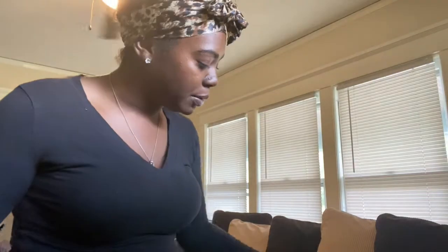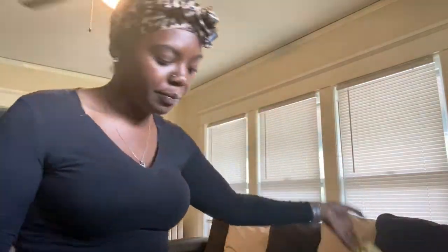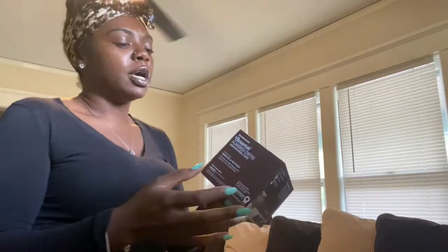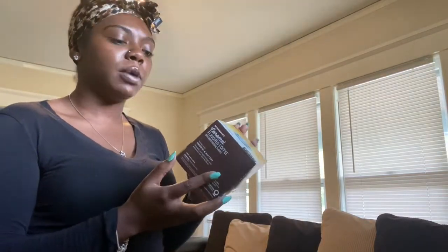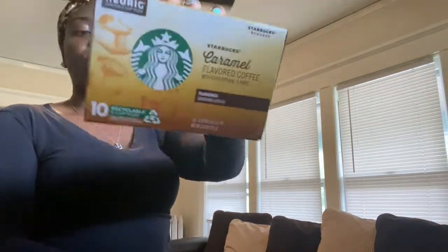First, I picked up some paper cups, paper bowls, and cups — I won't show you all that. I also picked up another 10-pack of the Starbucks caramel flavor coffee K-cups. These were really, really good when I picked them up last time — if you watched that haul, you know — they were super duper good.